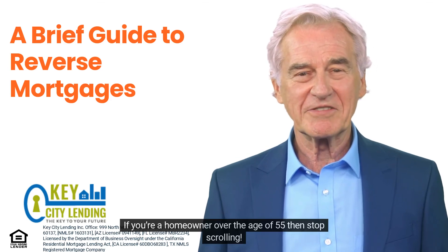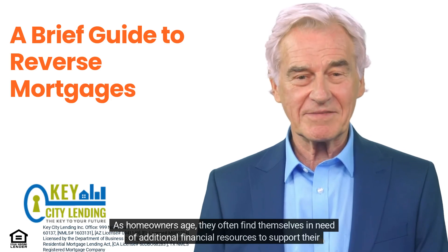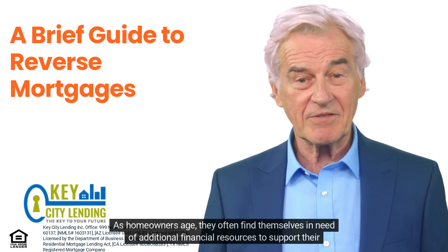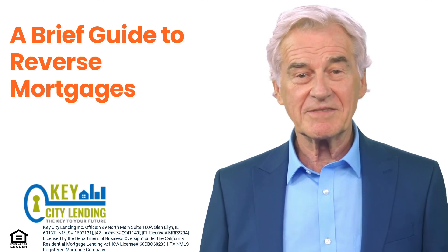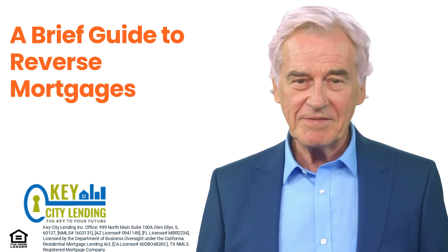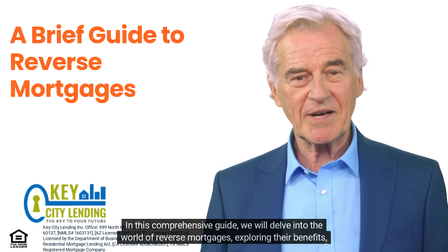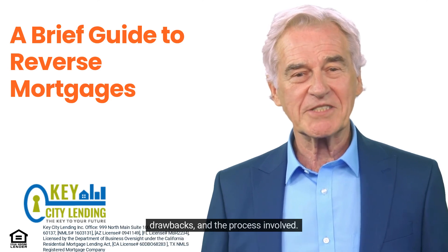If you're a homeowner over the age of 55, then stop scrolling. As homeowners age, they often find themselves in need of additional financial resources to support their retirement goals or cover unexpected expenses. Reverse mortgages have emerged as a viable option for seniors looking to tap into the equity of their homes. In this comprehensive guide, we will delve into the world of reverse mortgages, exploring their benefits, drawbacks, and the process involved.